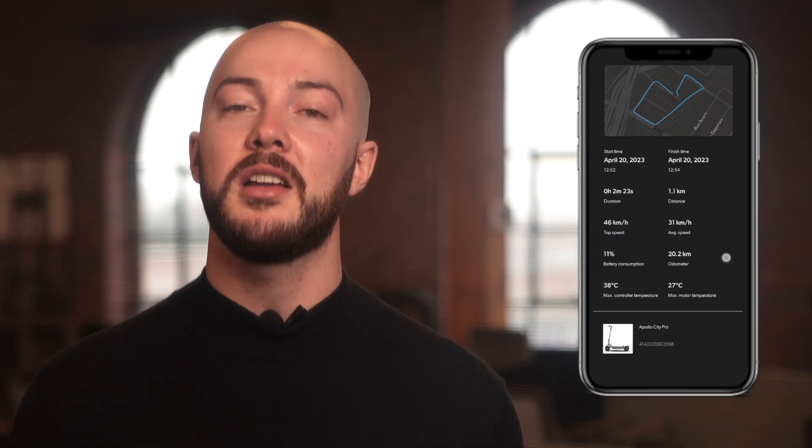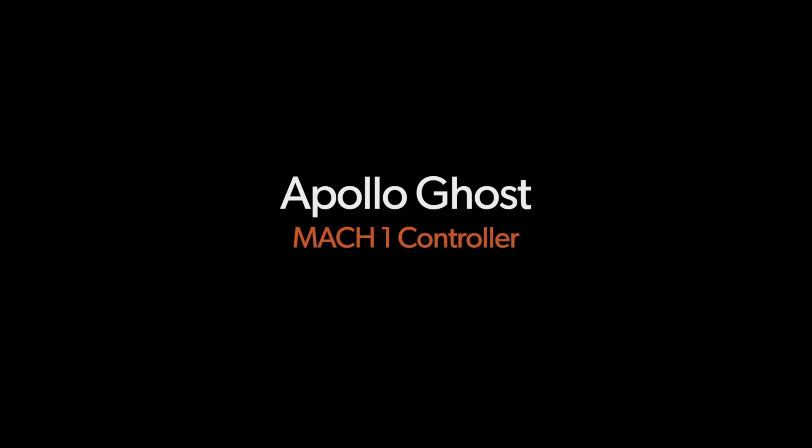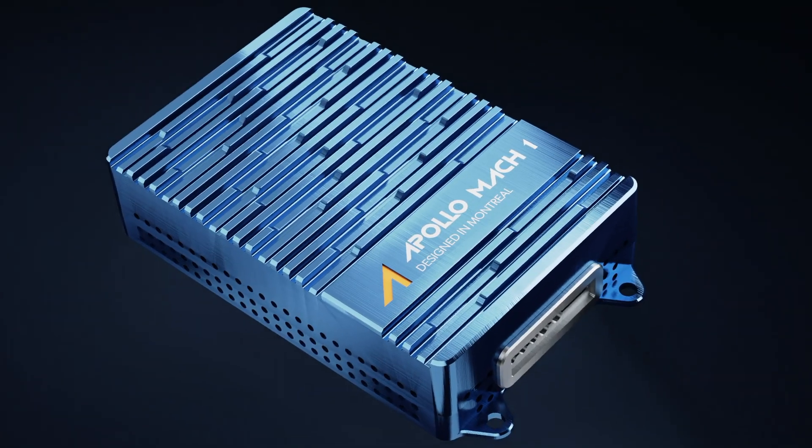The app provides you with remaining mileage, tracks your ride, gives you error codes and provides solutions, and allows access to all the deep settings of your scooter. Last but not least, the upgrade kit comes with the legendary Mach 1 controller. This controller is the result of years of research and development, tested on the Phantom and the Pro.